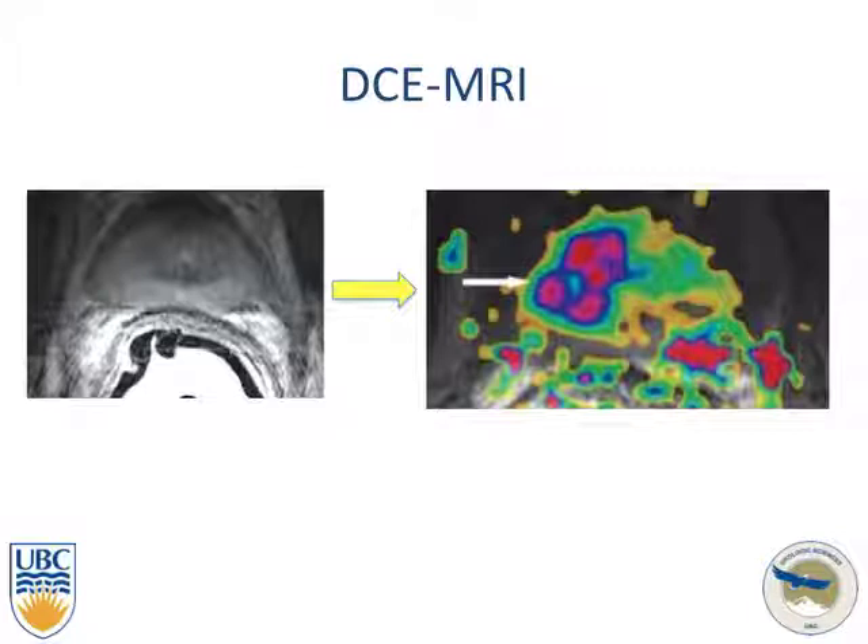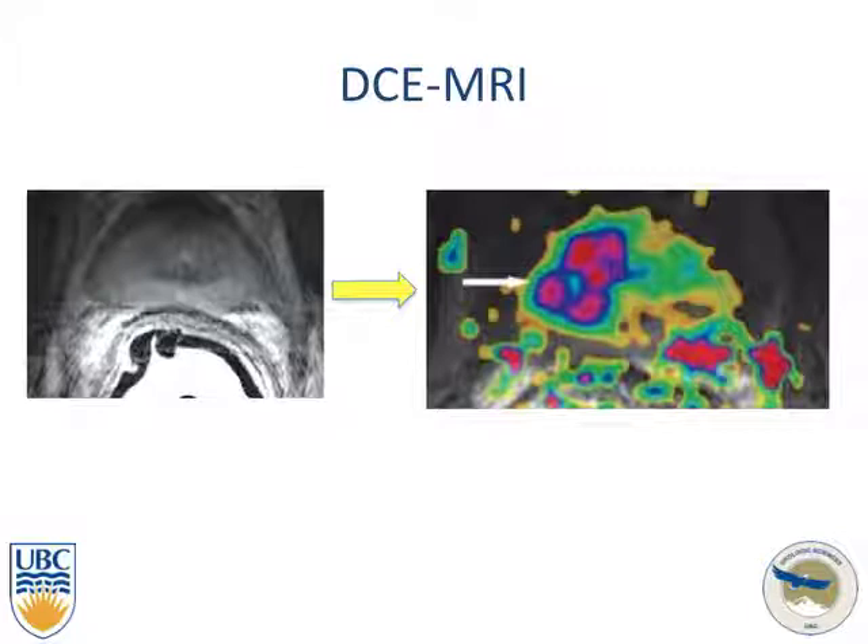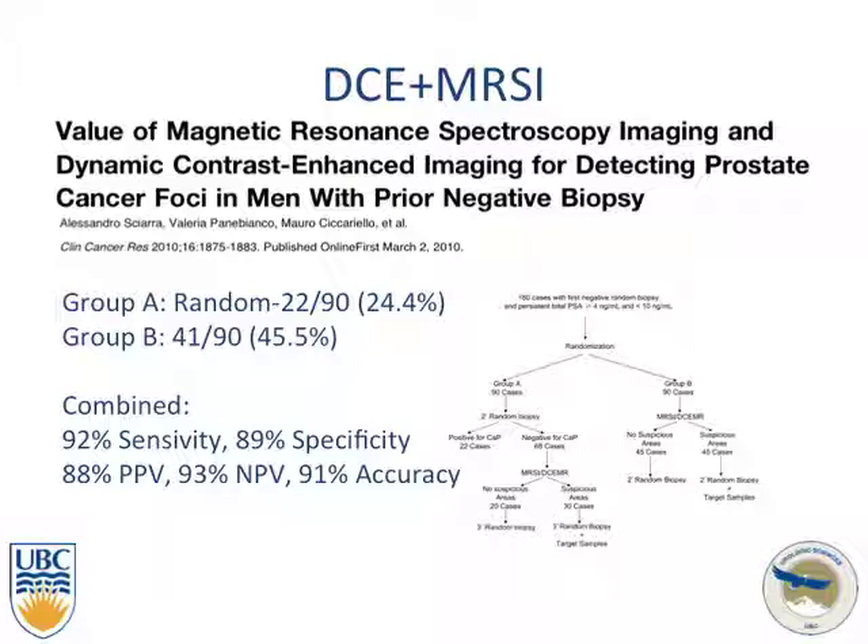These studies also have a role in detecting possible disease recurrence. In DCE MRI studies, patients who underwent two previous negative biopsies were evaluated with relatively high sensitivity and specificity, with targeted biopsy pathology confirmed by radical biopsy. A randomized controlled study combining dynamic contrast enhancement and MRSI found a 45% detection rate using imaging versus a 24% detection rate with random biopsy. Combined DCE and MRSI demonstrated high sensitivities and specificities.